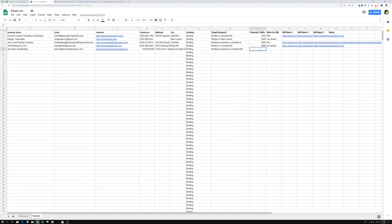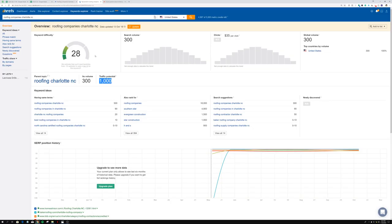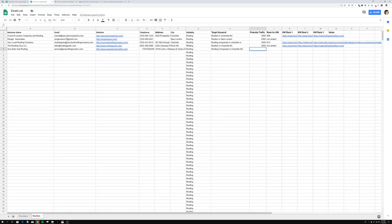I'll format it to look more professional since this is going to be pasted directly into the email template I'll show you in the next video. Since the potential traffic is 1,000, we multiply that by three to account for all the long-tail keywords they'd rank for if they ranked for 'roofing companies in Charlotte NC.' That gives us 3,000, and that's what we enter as potential traffic — it's going to be a variable in the cold email template.